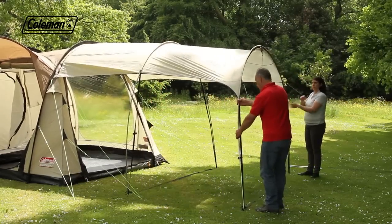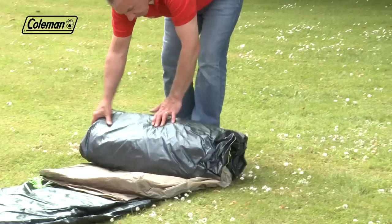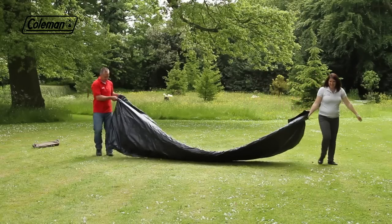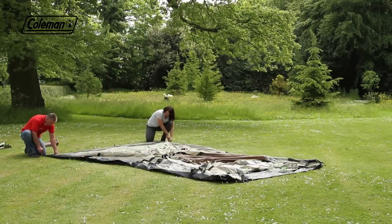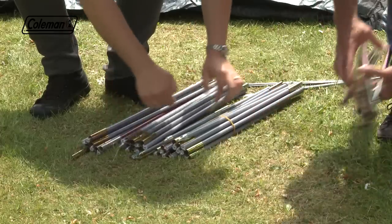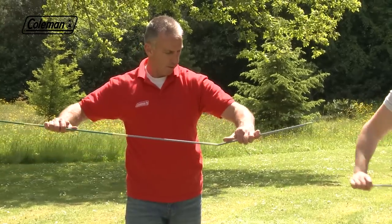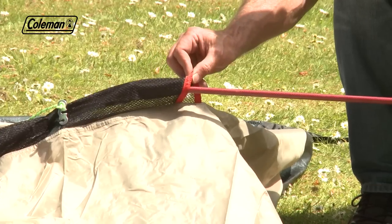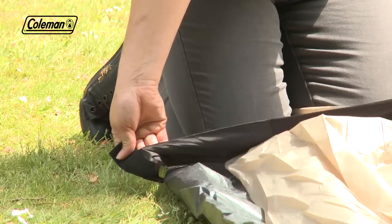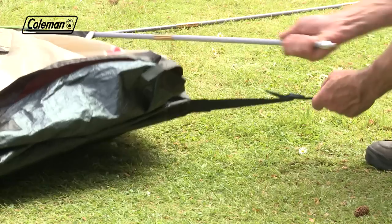Featuring an easy-to-pitch tunnel construction, the tent can be pitched in approximately 20 minutes. Roll out the tent and then peg the two top corners as anchoring points. Assemble the color-coded WrapFlex poles and push them through the pole sleeves. Insert the poles and push them through to the blanked off pole sleeves and insert pole into eyelet.